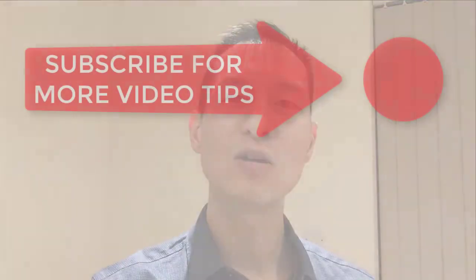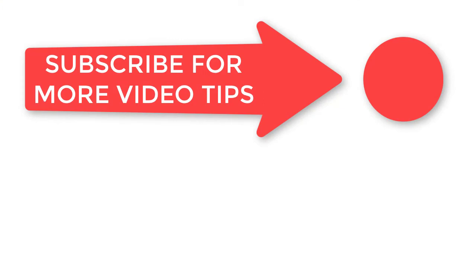If this is something that would be useful to you, please subscribe and let me know what you want to see in the comments below. Thanks for watching and I'll see you next time.